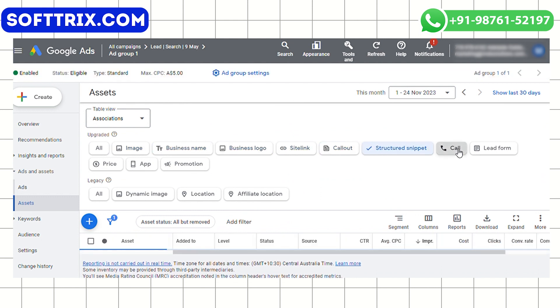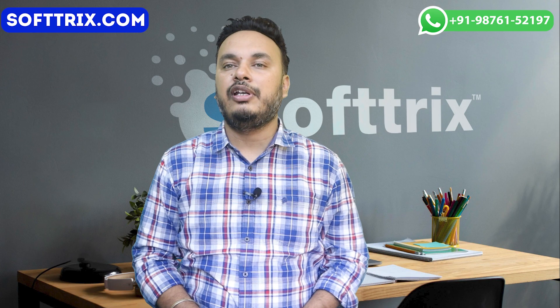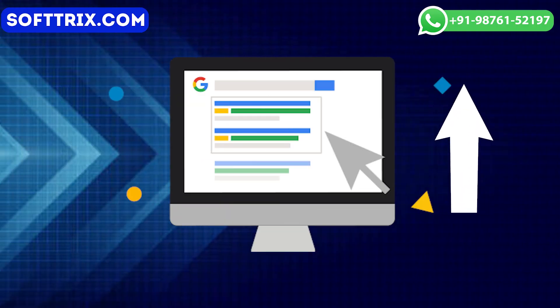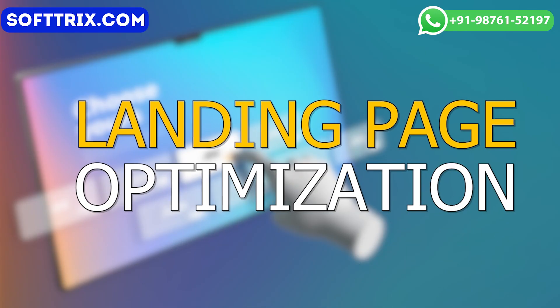The next is ad extensions. We utilized ad extensions including the sitelink extension and callout extensions to provide additional information and increase the visibility of the ads. This really helped in improving the ad rank and attracting more clicks.